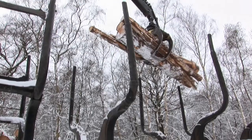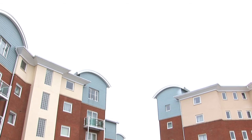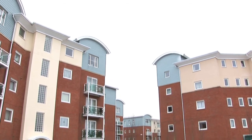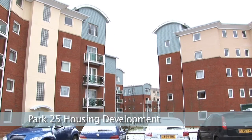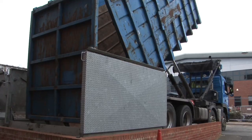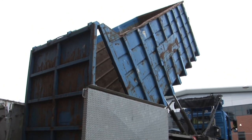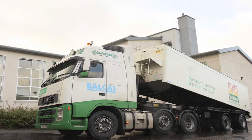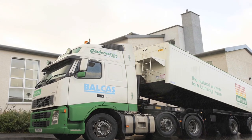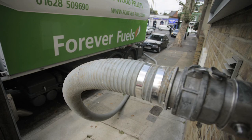So how and where is the wood fuel used? Today, there are more than 2,000 commercial wood fuel boilers in use across the country and in most sectors of the economy, plus many more domestic log and pellet boilers.